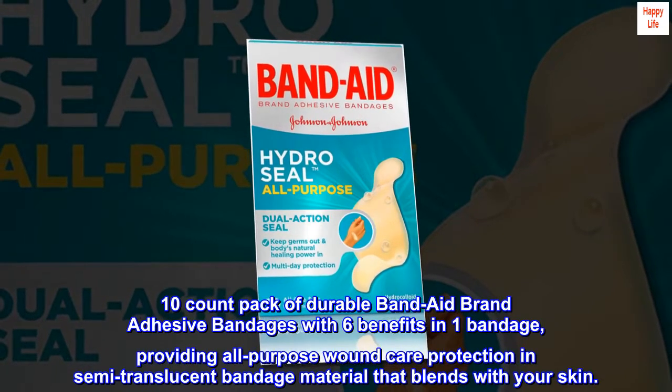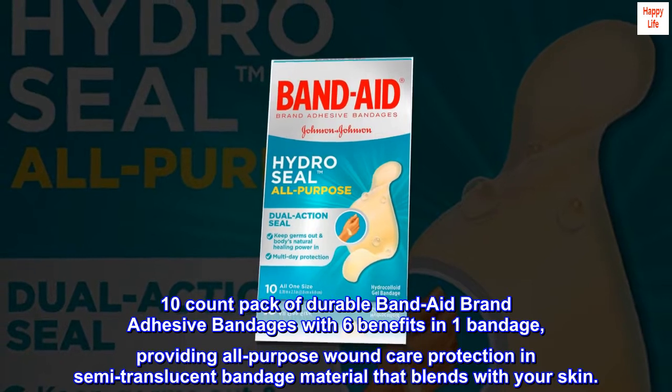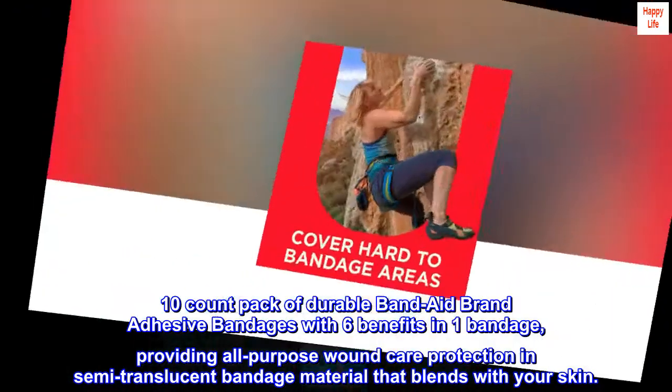10-count pack of Durable Band-Aid brand adhesive bandages with 6 benefits in one bandage, providing all-purpose wound care protection in semi-translucent bandage material that blends with your skin.